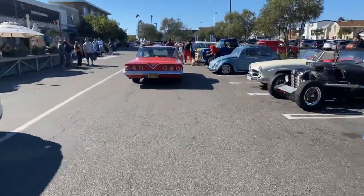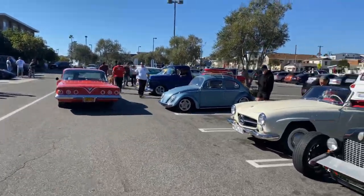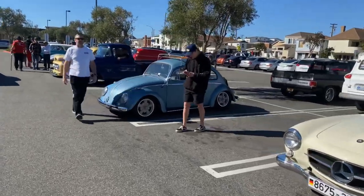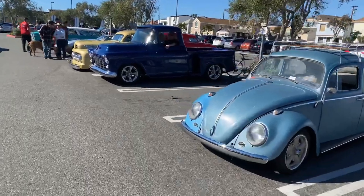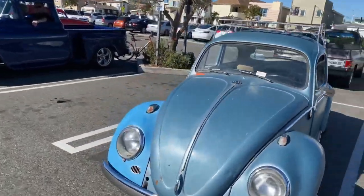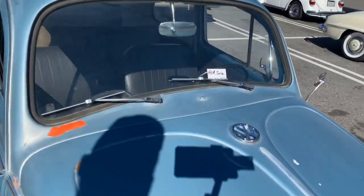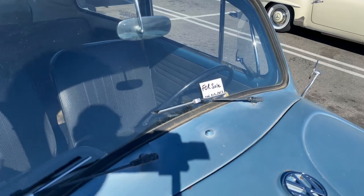There goes that beautiful bubble top heading out now. Got a nice little — what is it, like a '61? Could be a '61, could be a '60. It's for sale. Phone number: 714-313-0459.